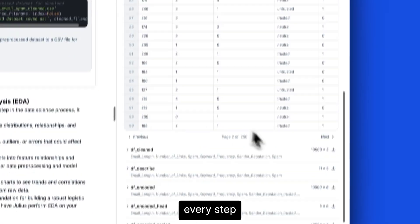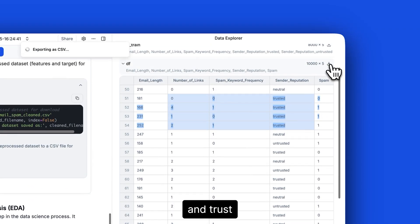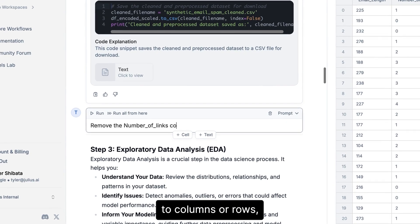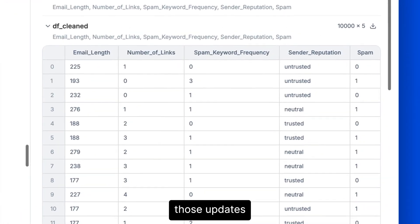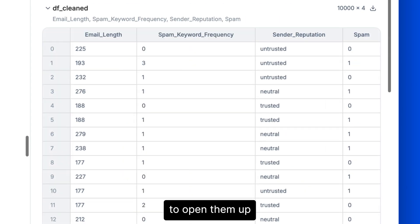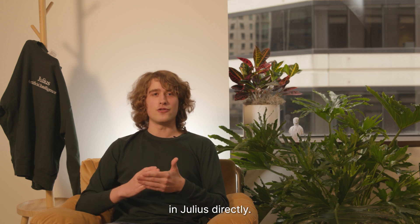You can track every step Julius AI does with your data, increasing the transparency and trust in the outcome of your analysis. And if you want to make any edits to columns or rows, simply ask Julius to do it for you and see those updates happen in real time. No more downloading files to open them up elsewhere and fact-check the results.